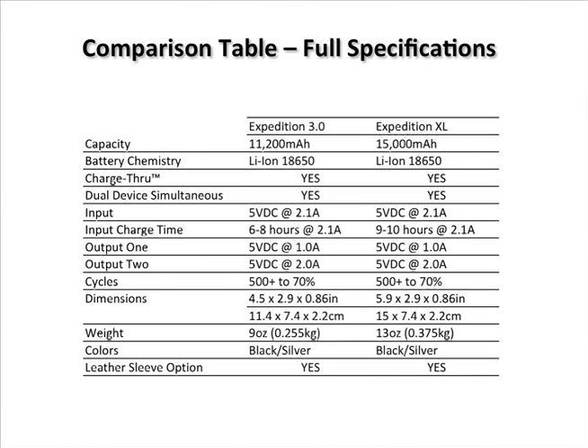Both feature proprietary charge-through technology, they both can charge two devices at one time, and feature high input charging current so you can rapidly charge your internal batteries. Input charge time for the Expedition 3.0 is roughly 6 to 8 hours, where the XL is 9 to 10.